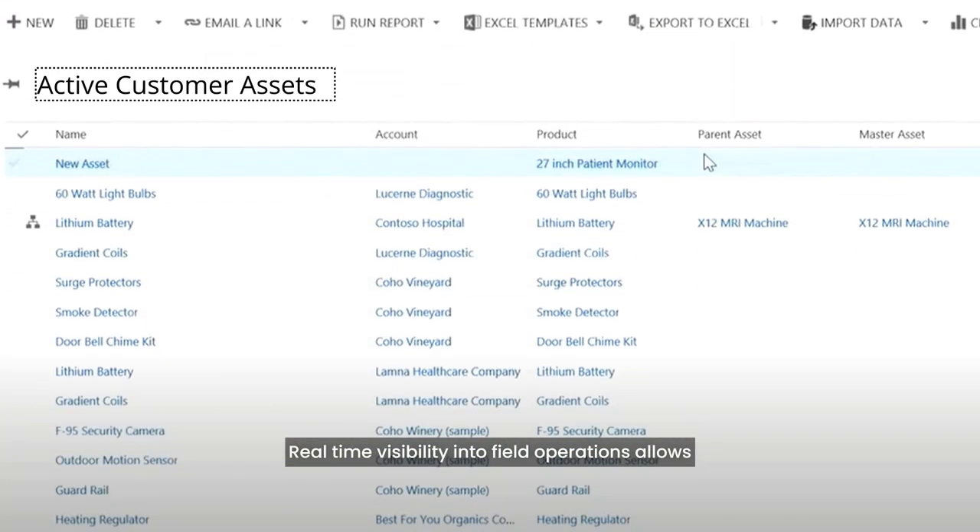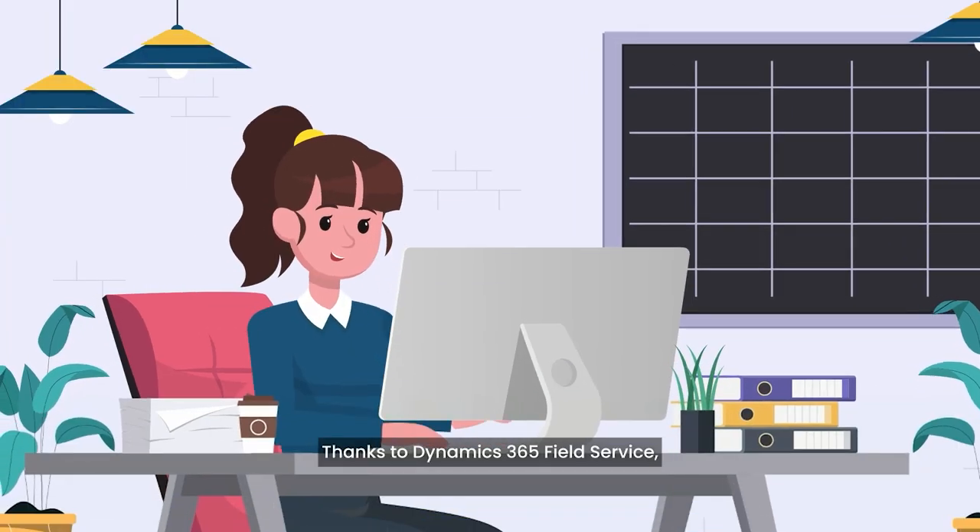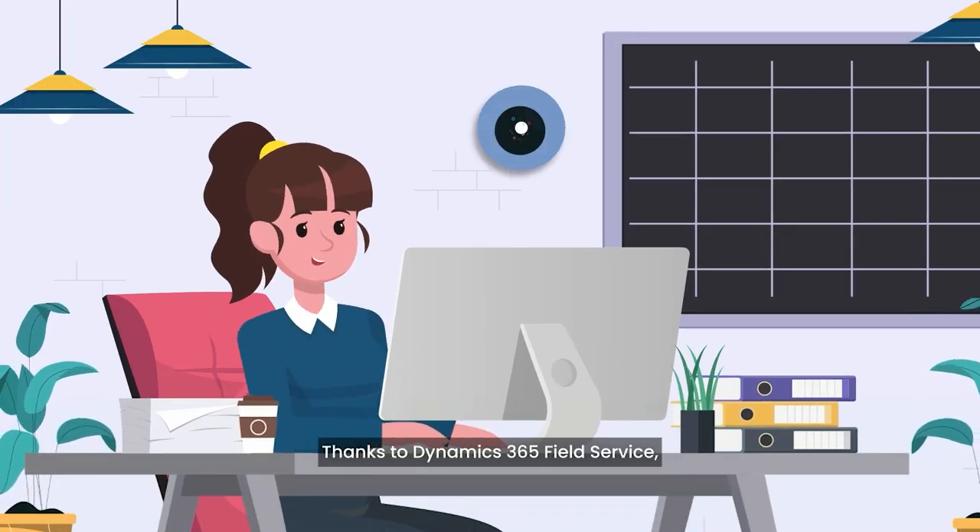Real-time visibility into field operations allows Sarah to monitor job progress, track technician locations, and respond swiftly to any changes or emergencies that may arise.